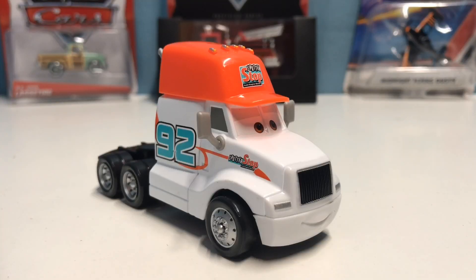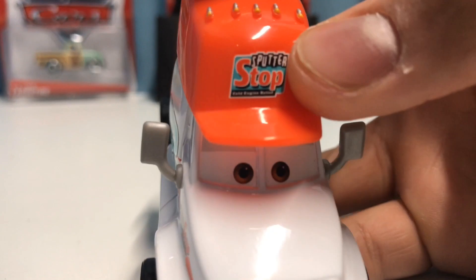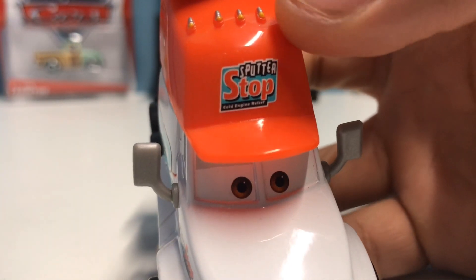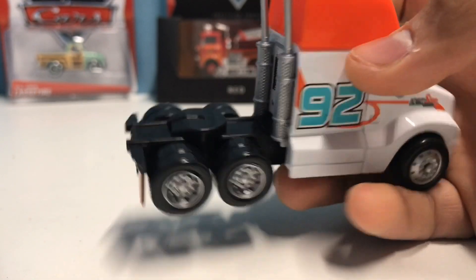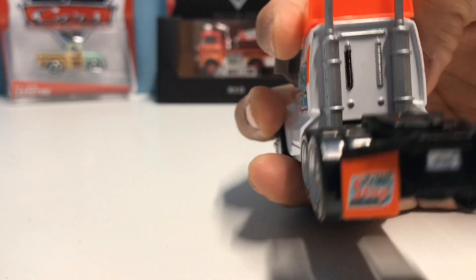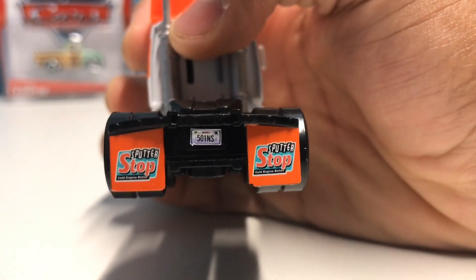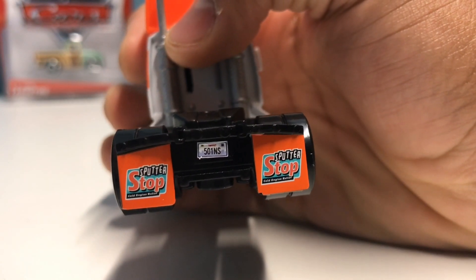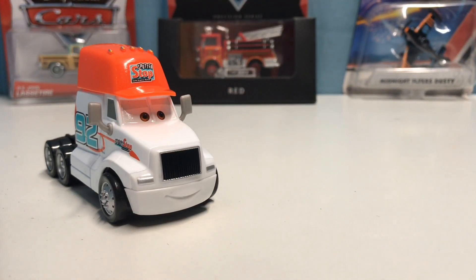Dan Holland is out of the package and he looks absolutely awesome. He's got a nice smiling expression. On the top it has the sponsor — Sputter Stop Cold Engine Relief. He has the number 92. On the back, as always, he's got the smokestacks and on the mud flaps the sponsor is shown. The license plate reads 501 NS.